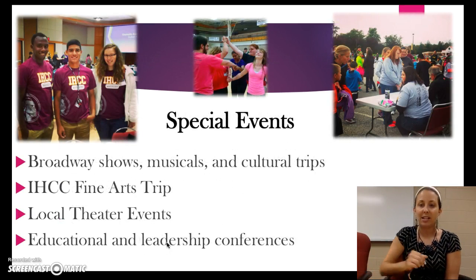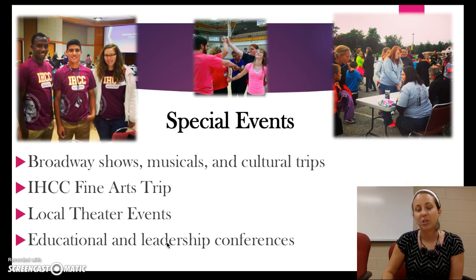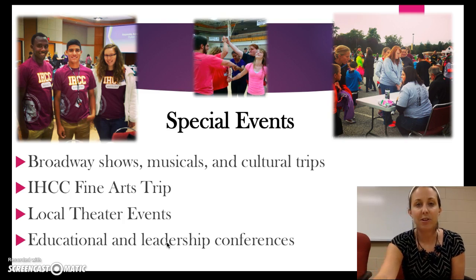Our special events are a fun way to meet other people and try some things you may not have done otherwise. We go to Broadway shows, musicals, and the Fine Arts Department here on campus does excellent productions that we will attend. Local theaters will also put on shows that we'll go to. There will even be some educational leadership conferences here in Iowa that we'll take students to if you're interested.